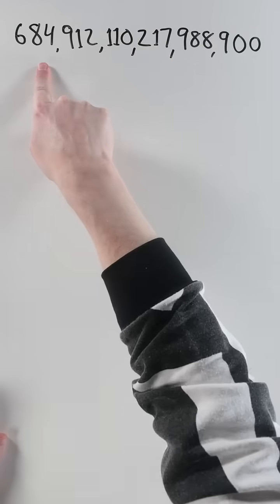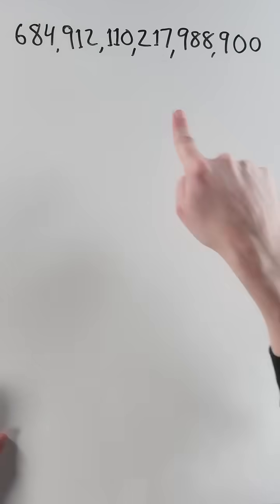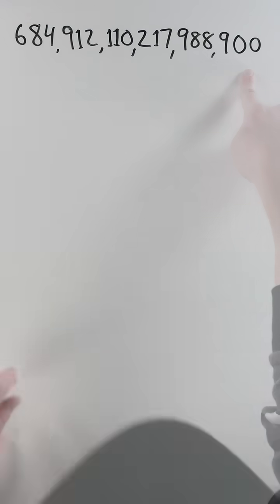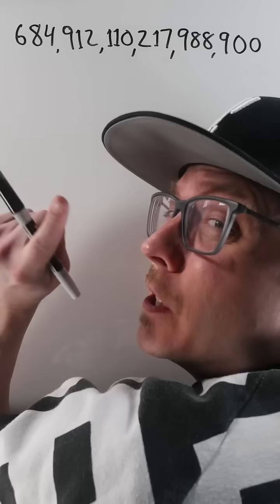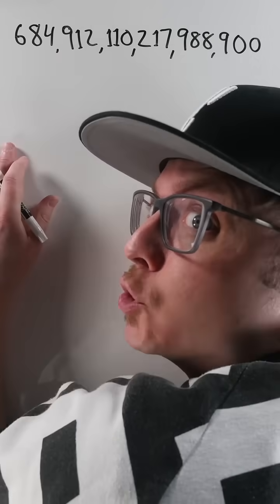Hello. 684,912,110,217,988,900 just looks like a huge number, but there's something really special in it when you dissect it, starting with making it part of a triangle.